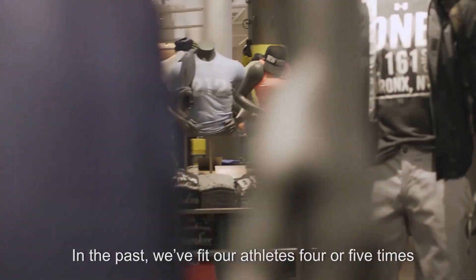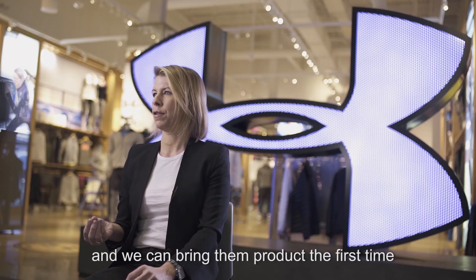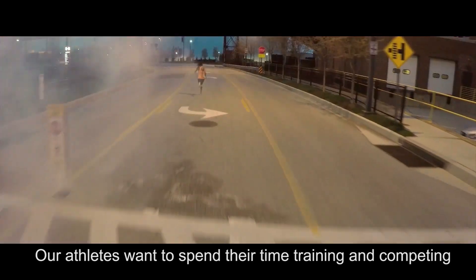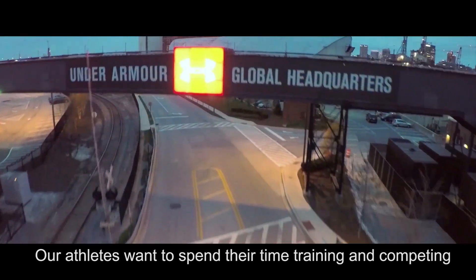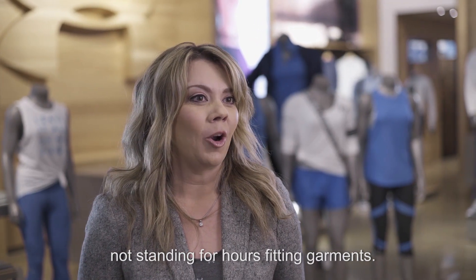In the past we've fit our athletes four or five times throughout their season. Now we're able to use 3D and we can bring them product the first time and it looks great. Our athletes want to spend their time training and competing and thinking about their game, not standing for hours fitting garments.